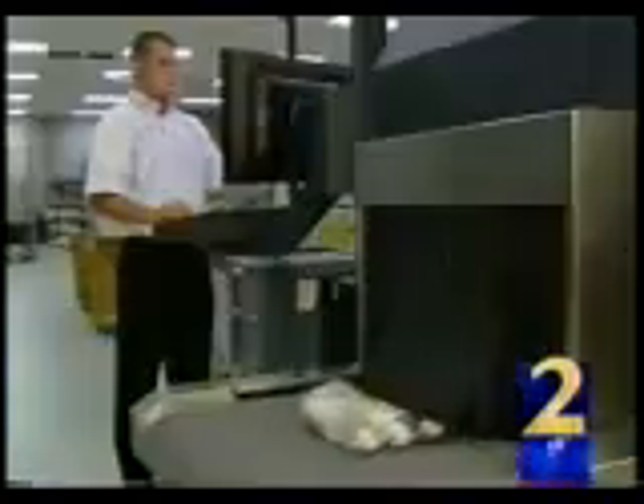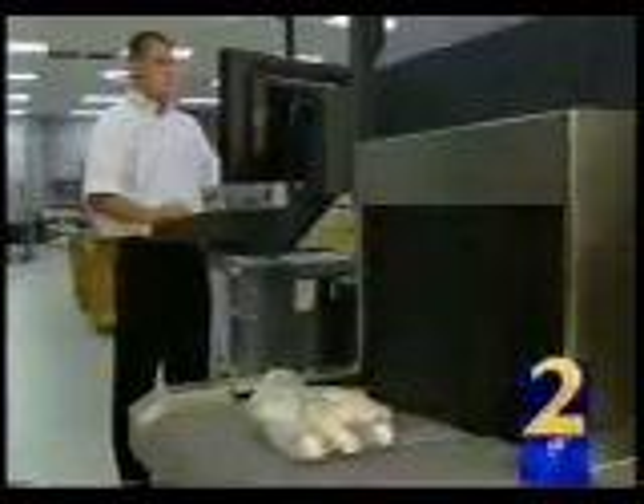Soon, new software will automate the process so an operator does not have to move the cursor around. We will be able to do it in a very fast manner so we don't impact the ability of passengers to move through the airports. Scantec CEO Dolan Falconer says this scanner will soon go into TSA testing at Tyndall Air Force Base in the Florida Panhandle. The ultimate goal of this company is to get certified by TSA to have our machines in the airport protecting the American public.